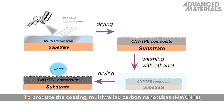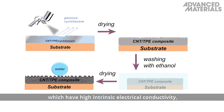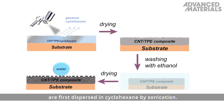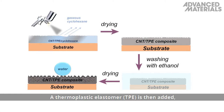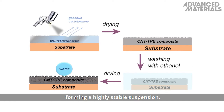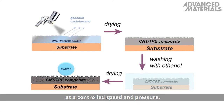To produce the coating, multi-walled carbon nanotubes, or MWCNTs, which have high intrinsic electrical conductivity, are first dispersed in cyclohexane by sonication. A thermoplastic elastomer, or TPE, is then added, forming a highly stable suspension. This suspension is spray-coated onto a substrate at a controlled speed and pressure.